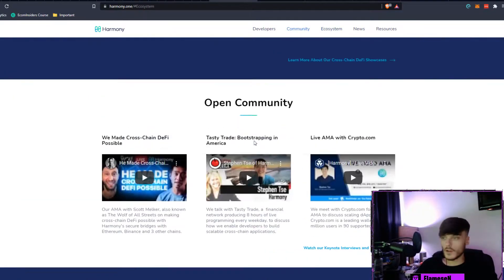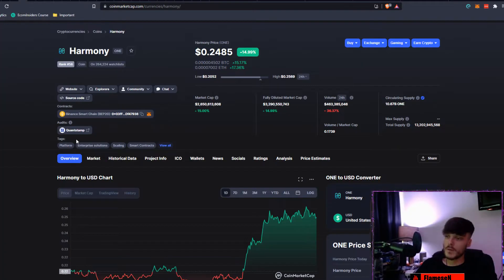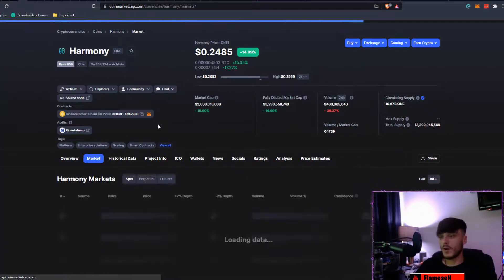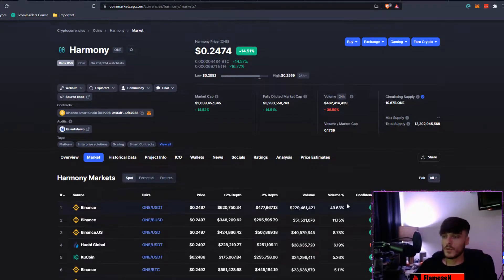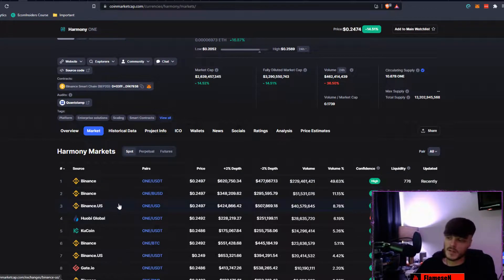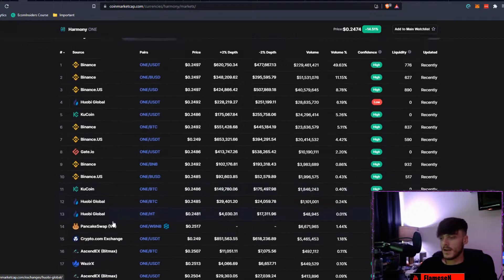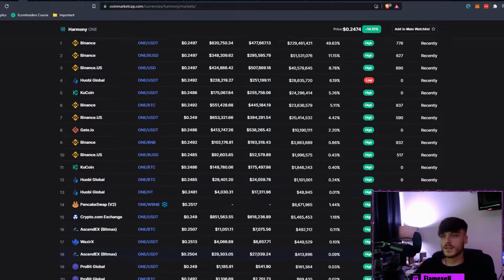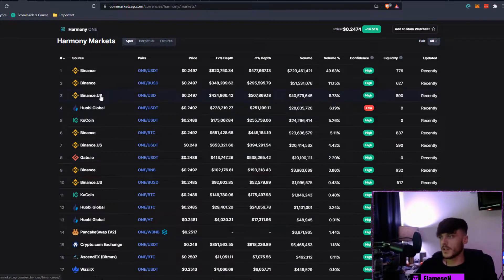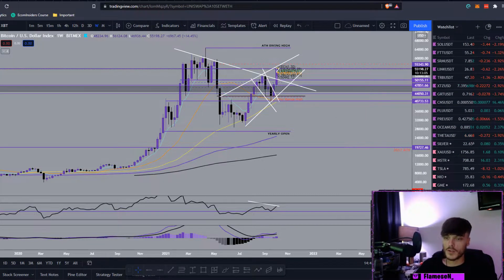For more fundamental research, you can visit their Telegram or their website at harmony.one to see everything the project is doing, including their ecosystem. Once you've done your fundamental research, come back to CoinMarketCap and check the markets tab. Binance is the number one volume holder, followed by Binance US, Huobi, QCoin, Gate.io, PancakeSwap, Crypto.com, BitMax, WazirX, and Probit Global. Just stick to the high confidence ones.